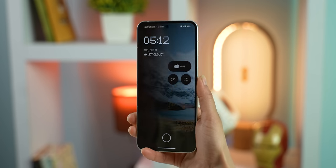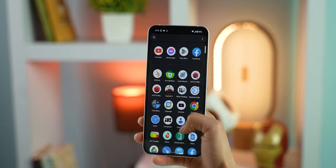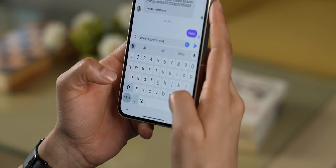Another thing Nothing could have done better is the placement of the fingerprint sensor, as it's a bit too low to my liking. However, its haptics are pretty great and I found the vibration feedback to be a little more crisp and precise compared to the Nothing Phone 1.